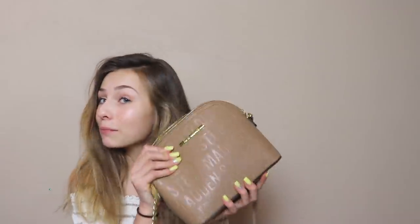Hey guys, what is up? Welcome or welcome back to my channel. It is me, Bailey, and today I'm going to be doing a what's in my purse video.